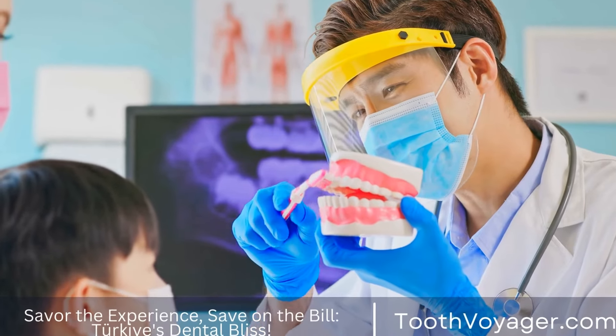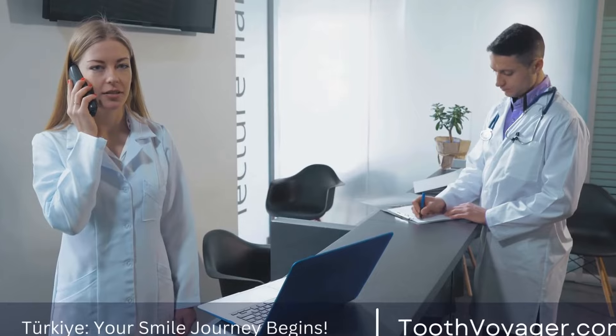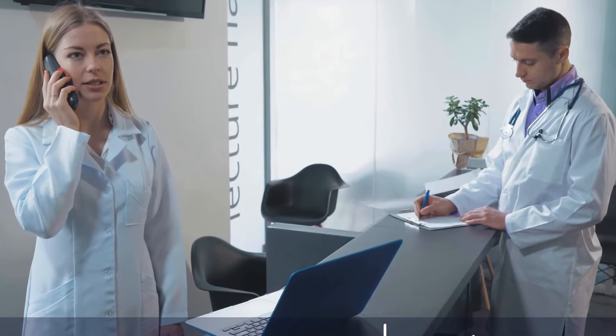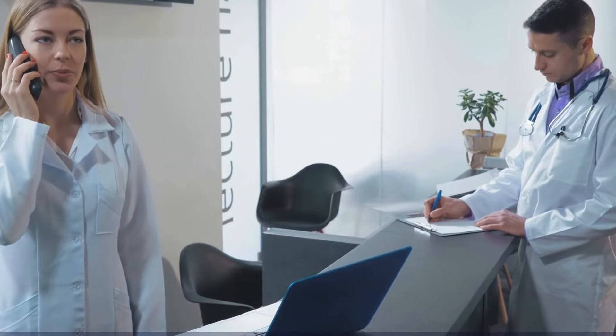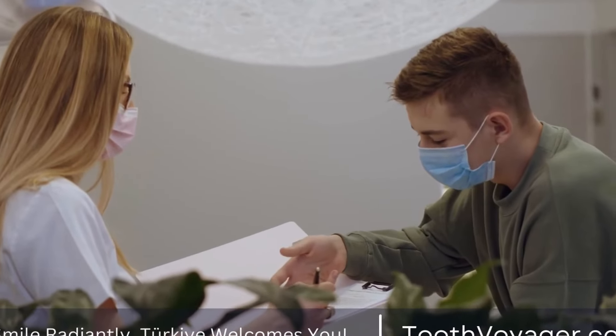Benefits of a root canal. There are several benefits to getting a root canal, including saving the natural tooth, relieving pain and discomfort, and preventing the spread of infection to other teeth or the surrounding tissues. In most cases, a tooth that has had a root canal can last a lifetime with proper care.